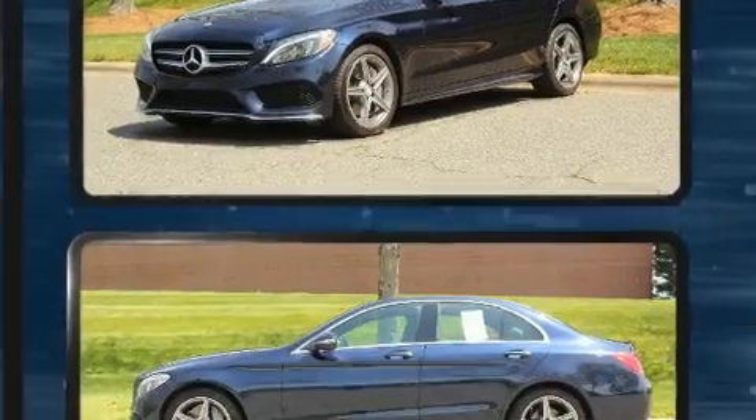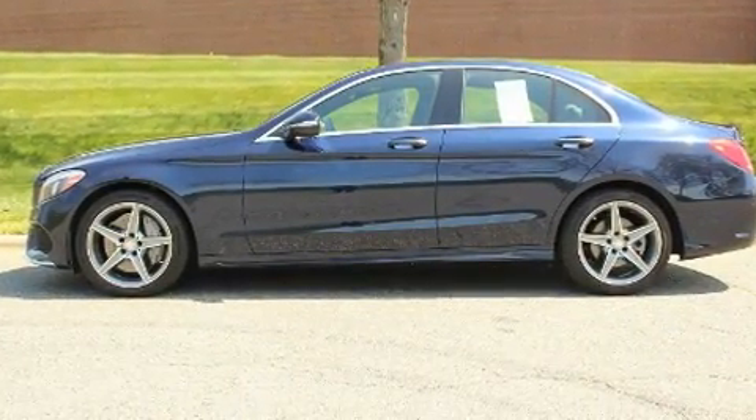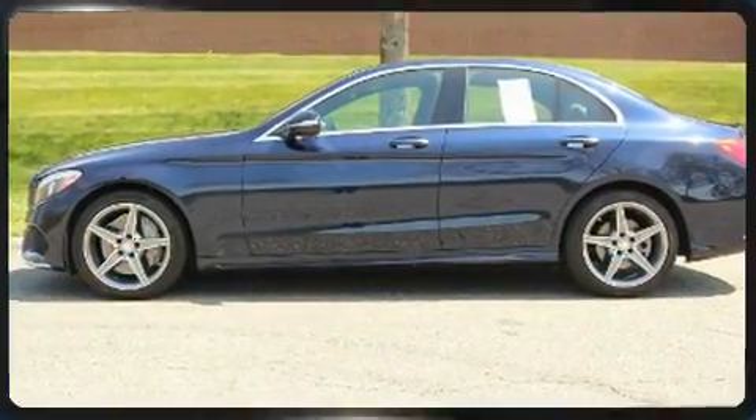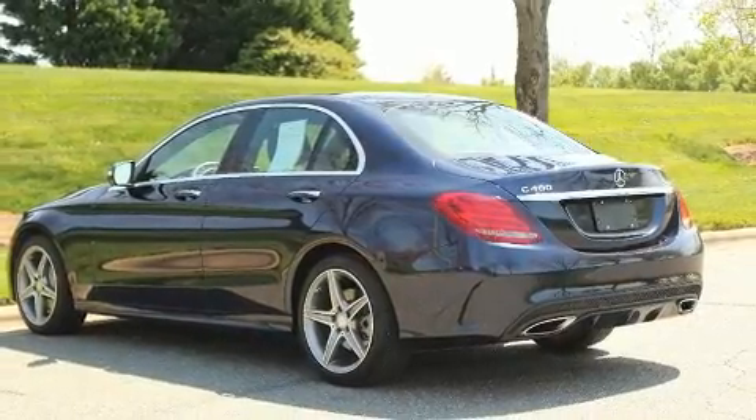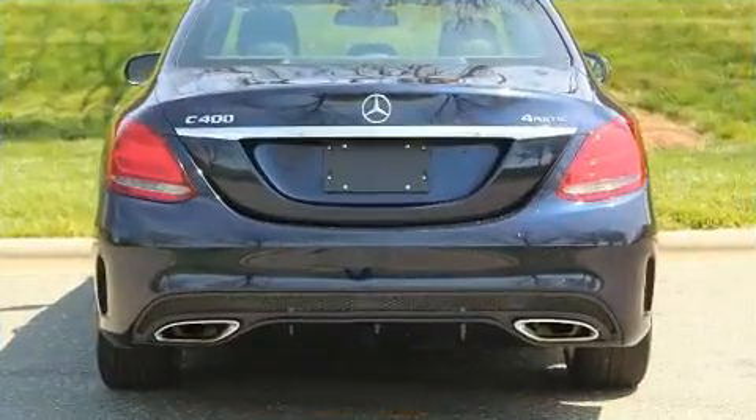For added security, dynamic stability control supplements the drivetrain. Turbocharger technology provides forced air induction, enhancing performance while preserving fuel economy.